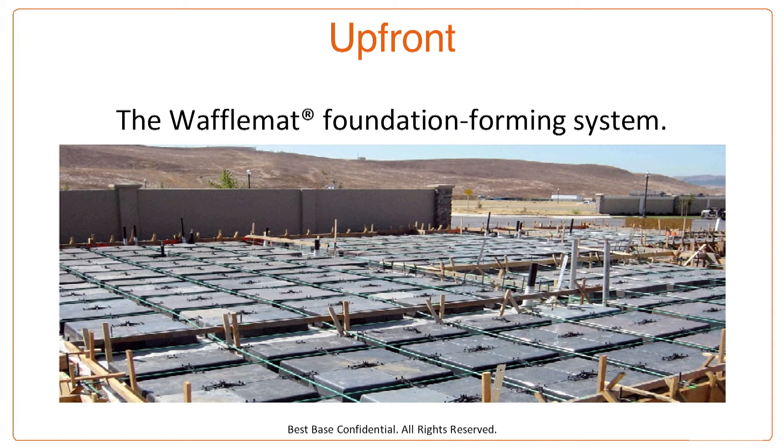I want to talk to you about the waffle mat foundation forming system. I'm going to tell you what it is and what it's not, show you some photos of installation sequences, talk about costs and give you a quick cost check to compare your foundation to the waffle mat. And finally, we have an offer for you that you're not going to want to miss. Let's get going.